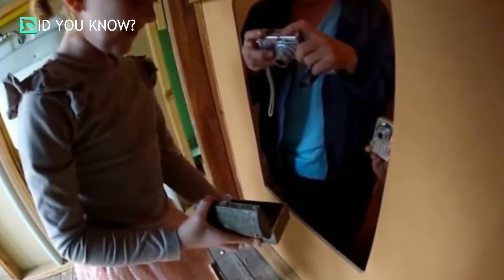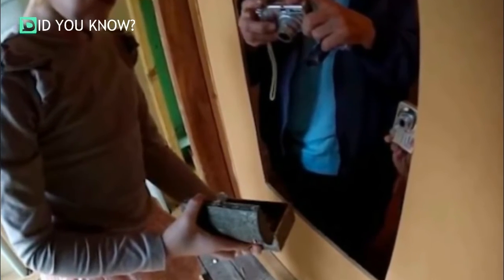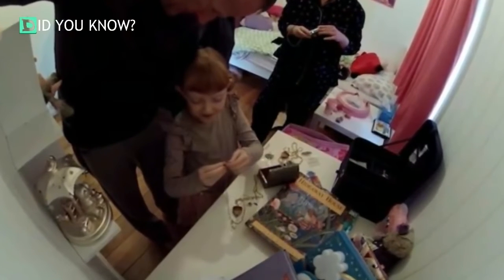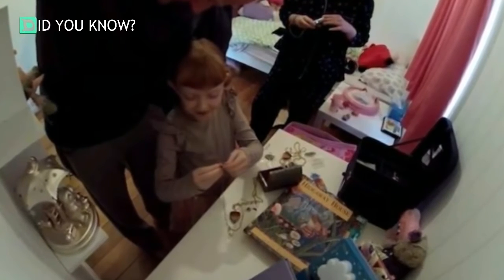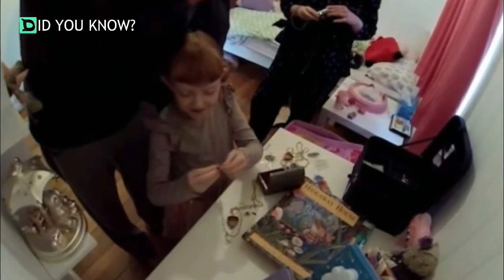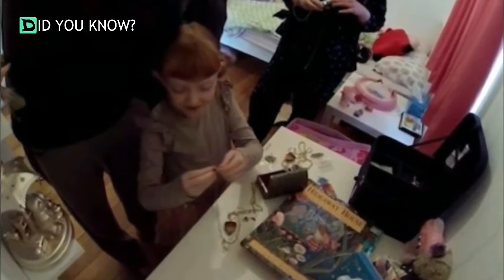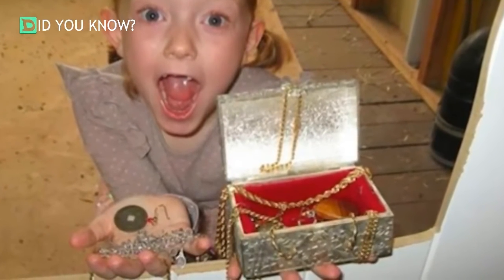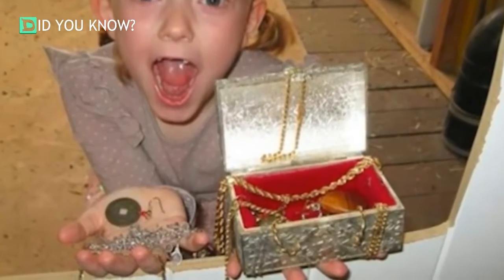The little girl couldn't believe her incredible find. She was so excited that her father didn't have the heart to tell her it was all an elaborate treat he had created for her amusement — she was just too thrilled. She couldn't stop showing off the amazing discovery to her mother and grandmother, and it was enough to keep her occupied for hours. The little girl spent the rest of the day pouring over the box of treasures, while her parents and grandmother seemed just as excited. After all, they hadn't seen the contents of the box in more than half a decade.